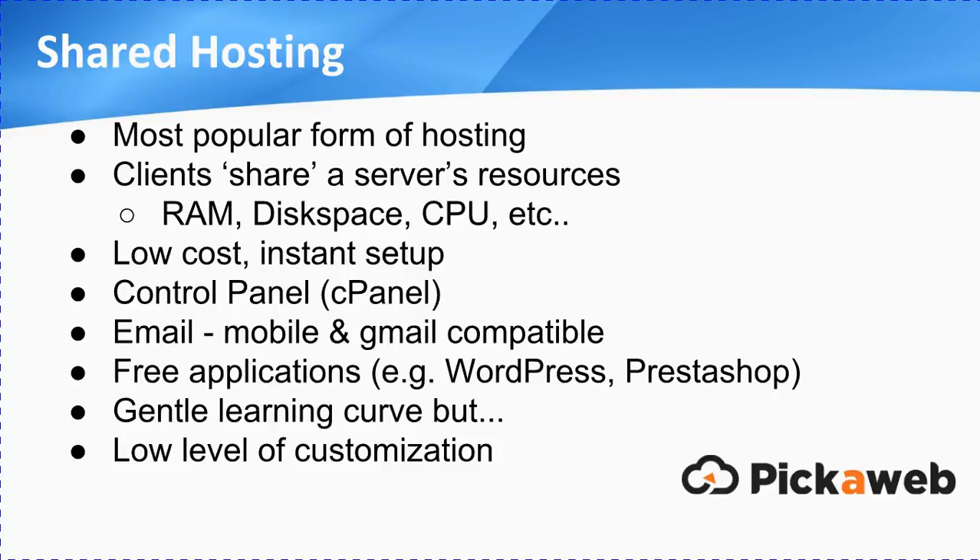With shared hosting you'll get emails that you can configure with your mobile device, or set up with Gmail or Outlook, whichever email program you use. People like to get their emails on the go, so they're fully compatible with mobile phones and tablets. You'll also get free applications — if you're building a blog you can use WordPress, and if you want to set up an online shop, there are loads of e-commerce options like PrestaShop and Magento. It's a gentle learning curve. However, the only thing to be aware of is there's a low level of customisation. If you've got complex hosting requirements or want to run a particularly exotic tool with certain settings, it may not be the option for you.